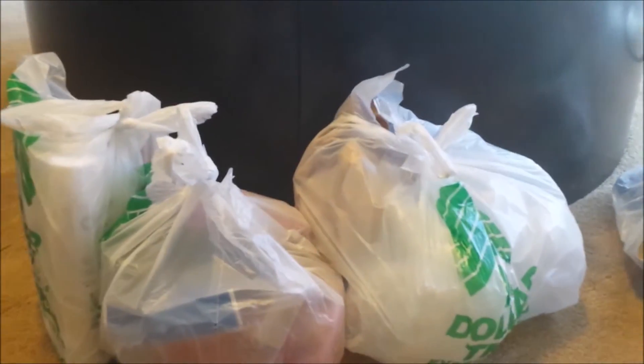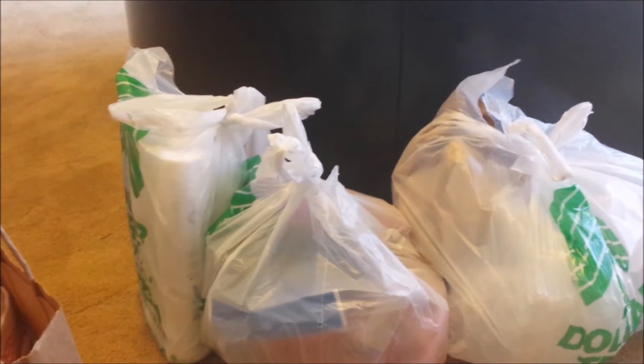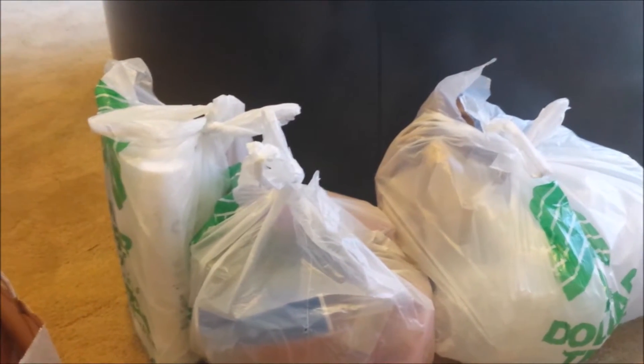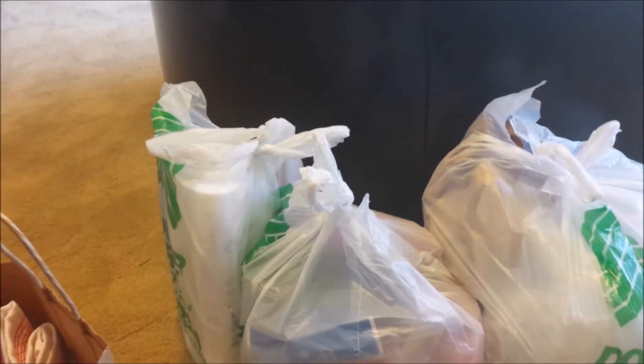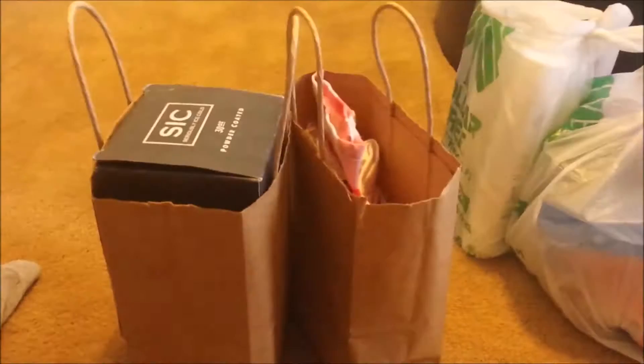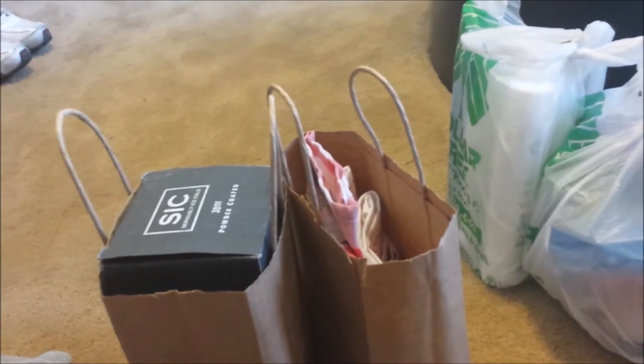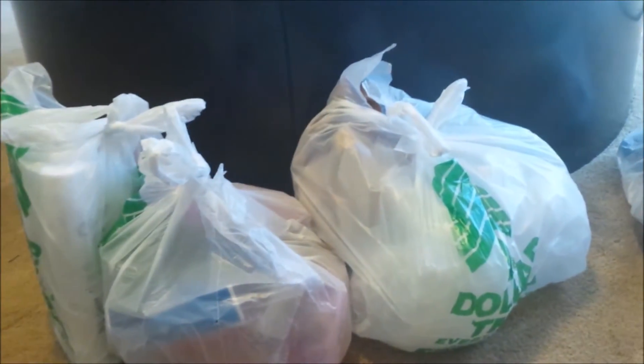Hello everyone, this is Stephanie with Creatively Miss Me, and today I'm coming to you guys with a haul. I went to three places — well, two places, and one place I met a lady online on Facebook. I'll be showing the things I ordered from her and will try to include a link to show you how to contact her. First we have the Dollar Tree, then Goodwill, and then the bags of items from the lady on Facebook.